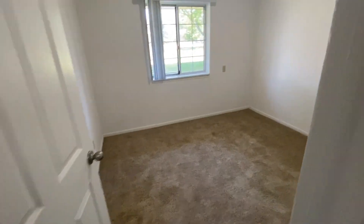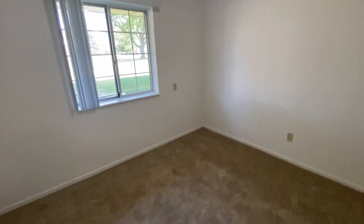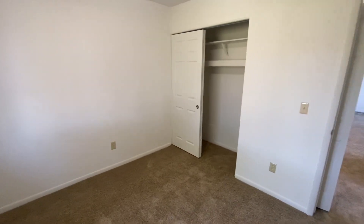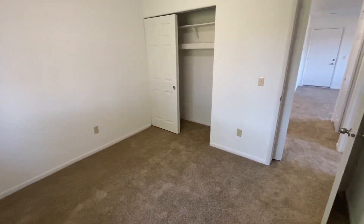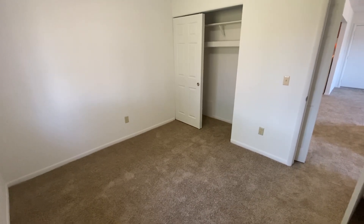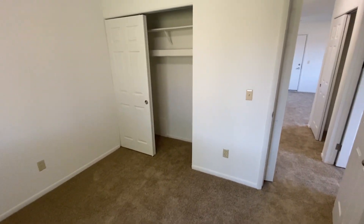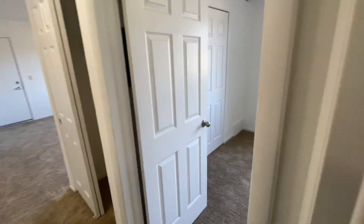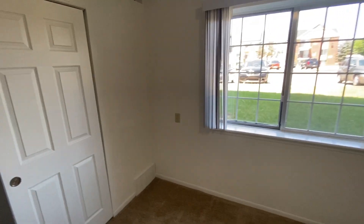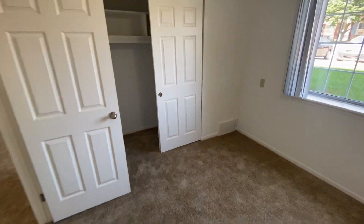We'll head into the first bedroom — you'll see there's a large window. Let me back up into the corner so you can see the full size of the room. Our bedrooms comfortably fit king-size mattresses as well as most bedroom sets. We'll head into the second bedroom and you'll see the storage closet and window.